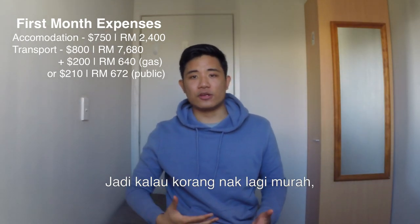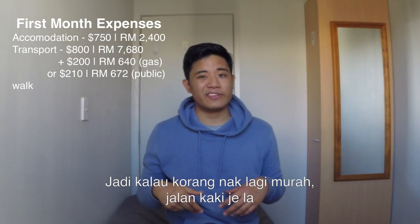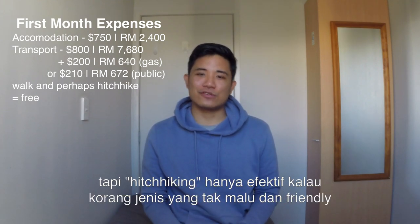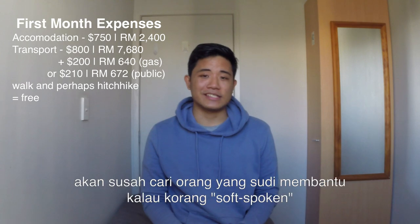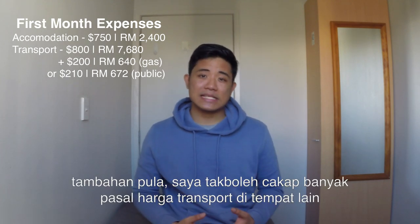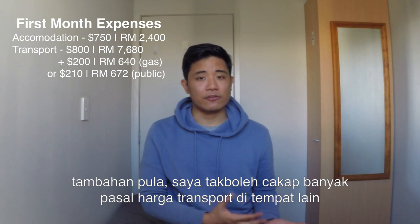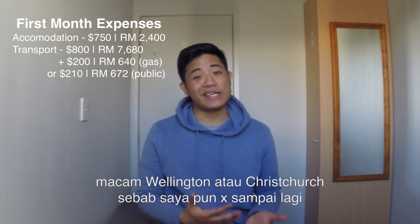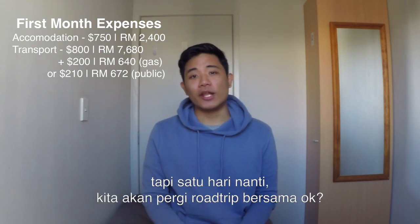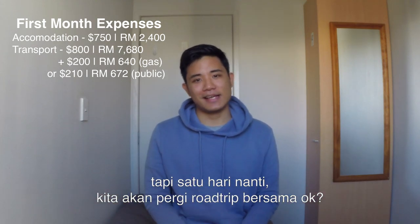The cheapest option of course is to just walk and perhaps hitchhike sometimes, but that's only easy for those who are the extroverted type. I can't really speak to other places in New Zealand like Wellington and Christchurch because I haven't been there yet, but one day we'll go on a road trip together and see the sights.